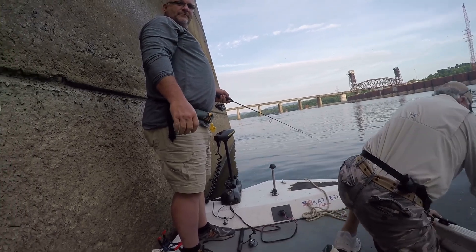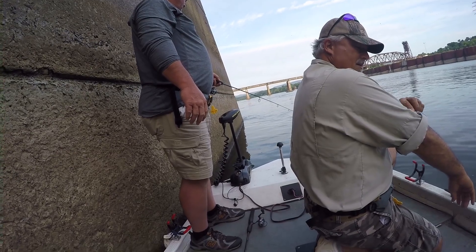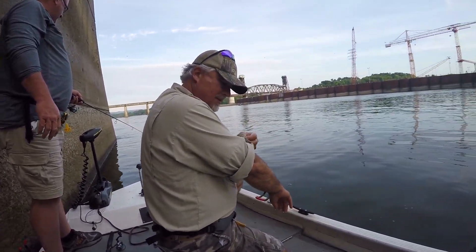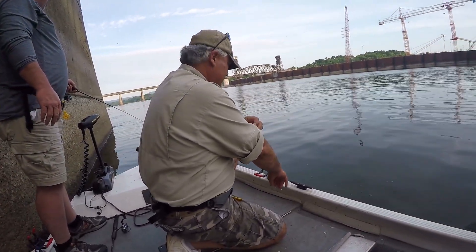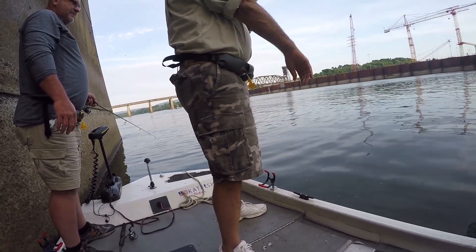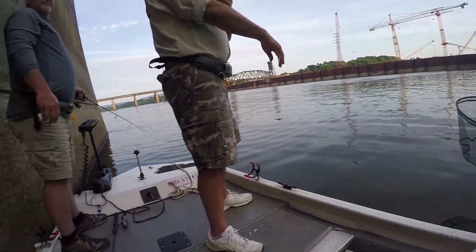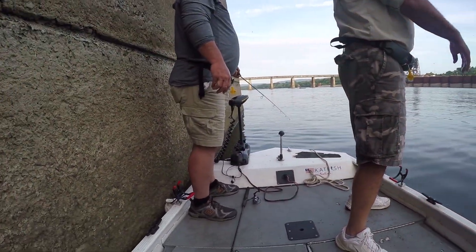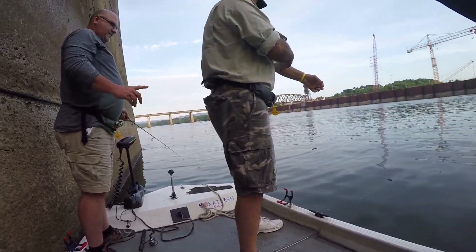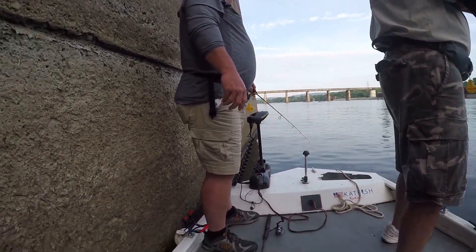We have Dale and Bob here today. Dale, this is his second time fishing with me on the Chat Cats fishing vessel, and this is Bob's first time. We are fishing in the dog days of summer — water temp is 83 degrees — and we decided to do a combo trip today of bass and catfishing. We have a full day and we are below Chickamauga Dam fishing along the wing wall. We've already caught five or six largemouth already, and he caught one in the tailrace — a white bass.